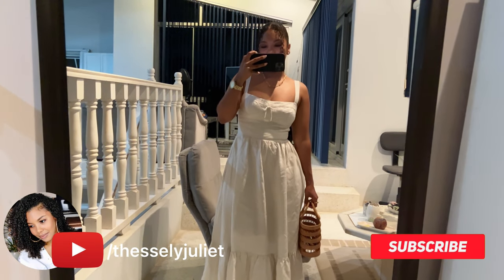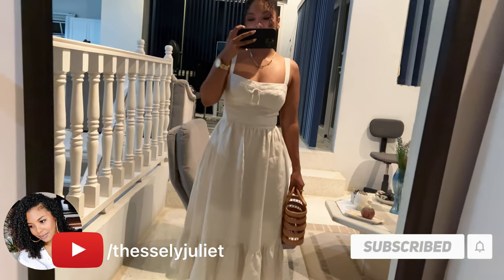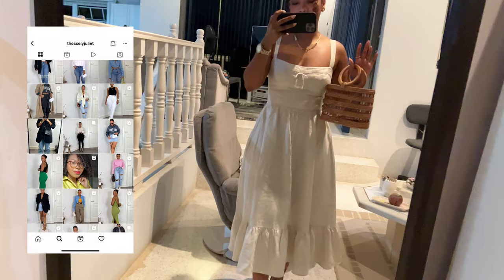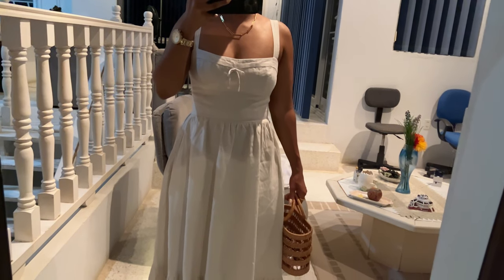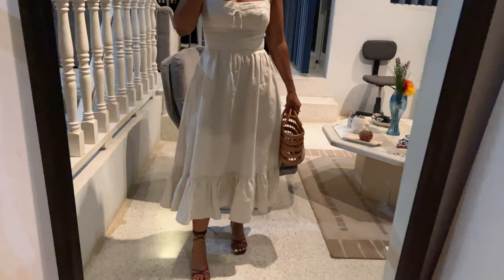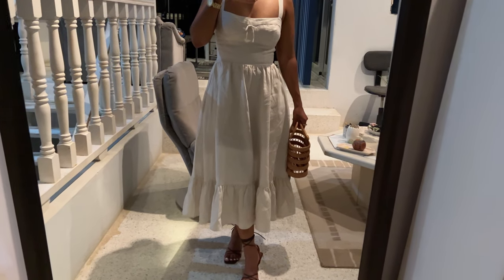Welcome back to my channel! This video is all about what I'm wearing here in Curaçao. Let's jump right in with the first outfit - tonight we are going to my mom's birthday dinner and I'm wearing this beautiful dress by Reformation. It's an old dress, well not that old, about a year old.